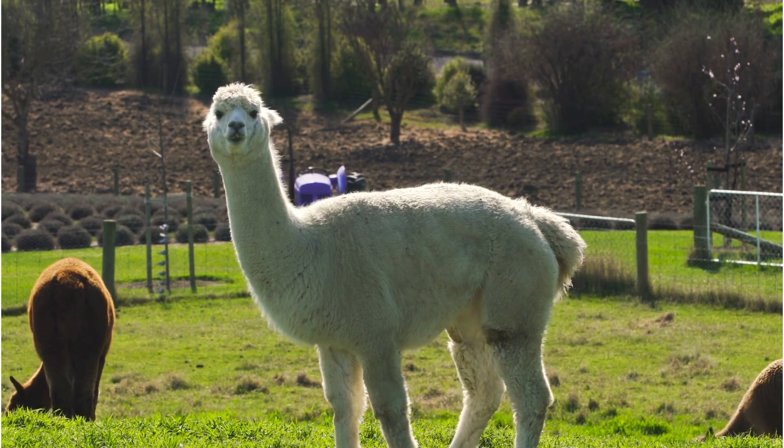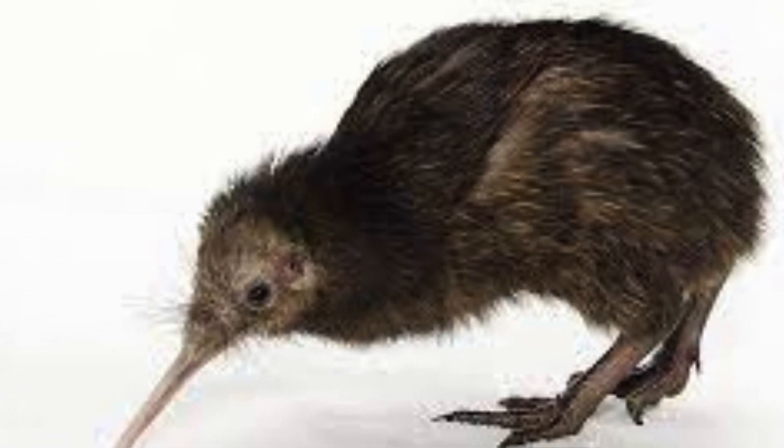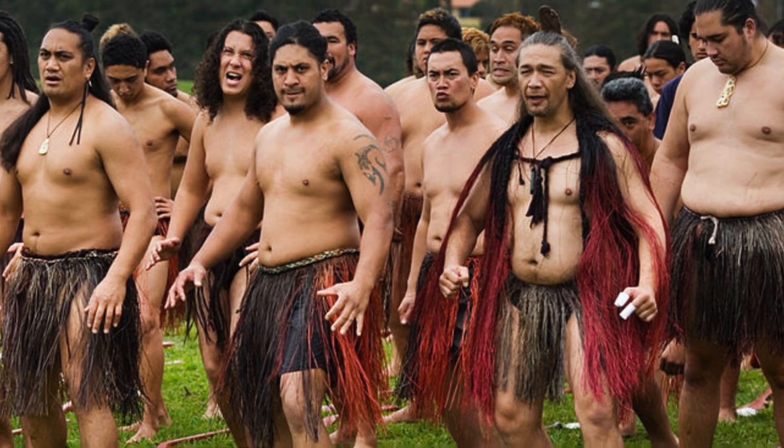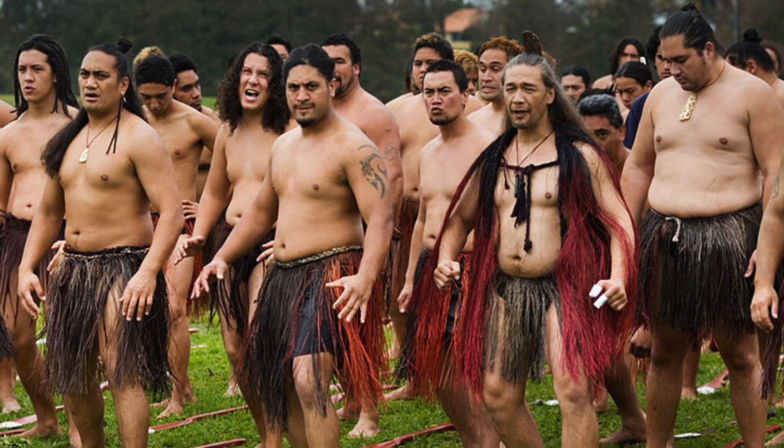This is a video of an alpaca farm. This slide shows a picture of a real kiwi bird. And this slide shows some people, or a group or tribe, grouped up.